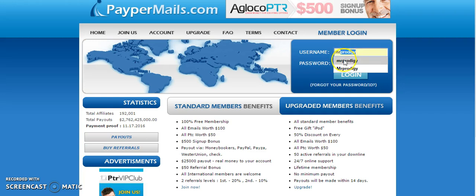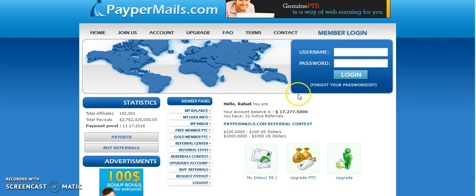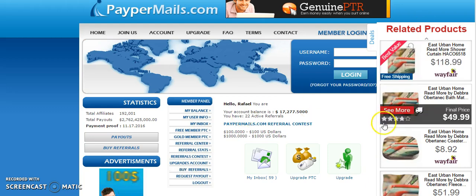Now I'm just going to go ahead and log in and show you what I've made in the last almost three days. I'm going to show you exactly how you can start earning once you join for free. As you can see, my account is at $17,000 in the last three days with 22 active referrals.